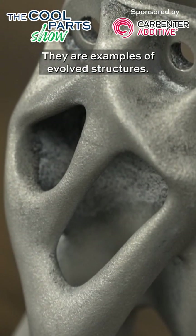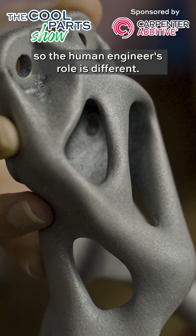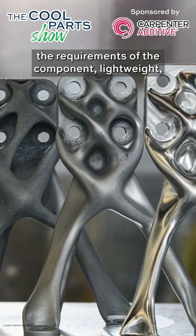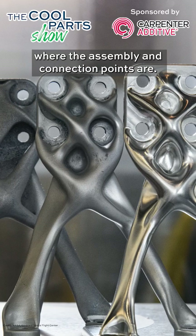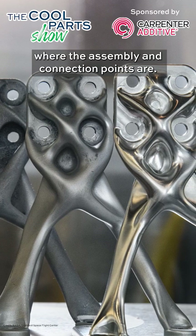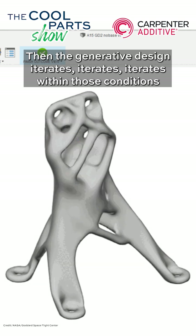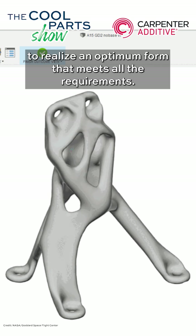They are examples of evolved structures. The human engineer's role is different now — engineers simply define the requirements of the component: the lightweight, stiffness, the space available, and where the assembly and connection points are. Then the generative design iterates, iterates, iterates within those conditions to realize an optimum form that meets all the requirements.